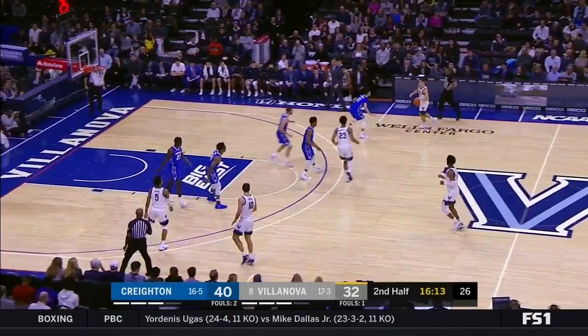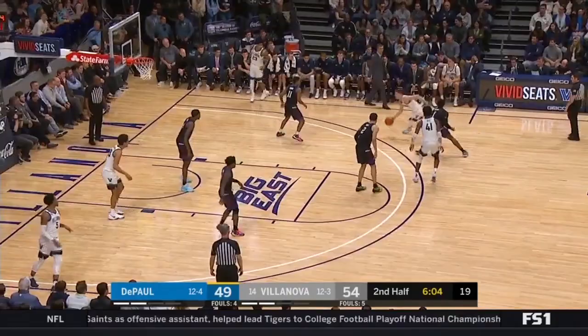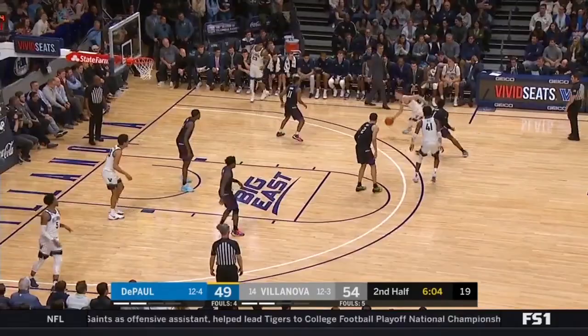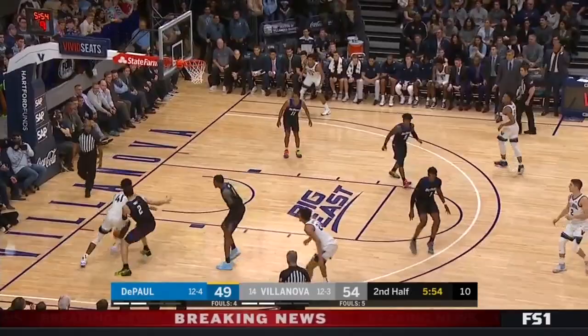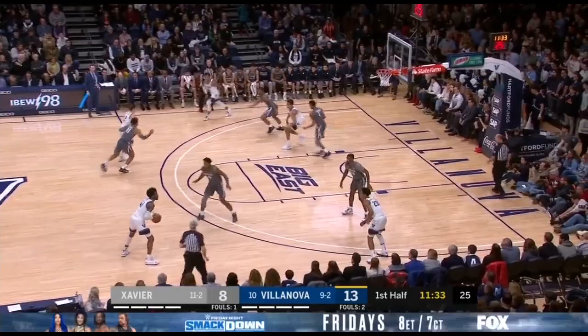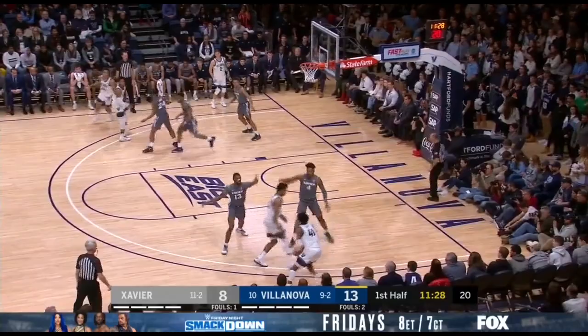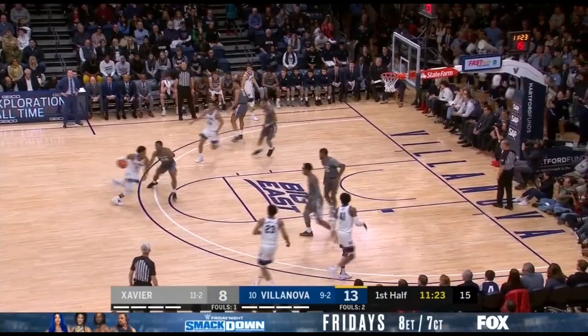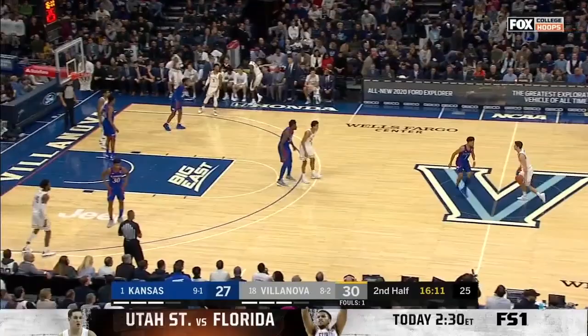Jay Wright's teams have always had excellent offensive spacing. Spacing can be driven by teaching and repping it every day, by having great shooters, or by combining both. Jay Wright has mastered the ability to teach great spacing with great shooting. The number one thing for Villanova's offense has been four-out, one-in motion offense. Calling it simply four-out one-in in 2020 seems like a disservice to the quality of blending between four-out and now five-out that Villanova has done over the past few years, as the NBA has moved to more five-out concepts with spacing bigs on the perimeter.